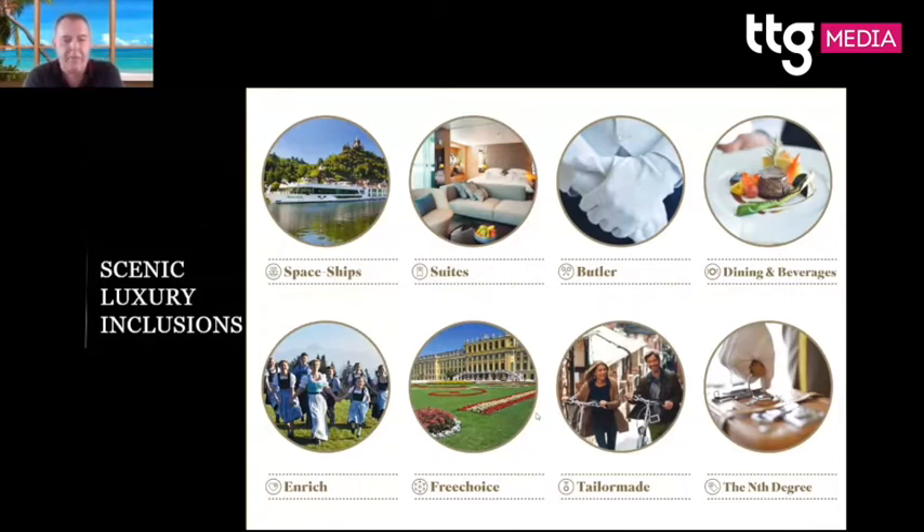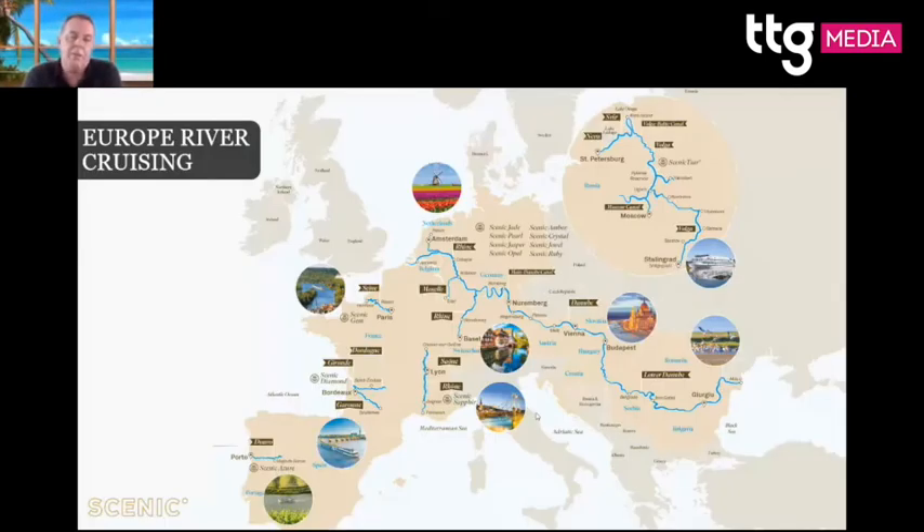The rivers we cover include the Douro — bottom left — which is one of the most majestic rivers I've ever seen. We also do the Bordeaux region, the south of France, and Paris up to the Normandy beaches on the Seine. The Scenic Gem has been specially designed to pass by Rouen, so you're not stuck in a coach for ages to reach the Normandy beaches, going all the way to the town of Honfleur.